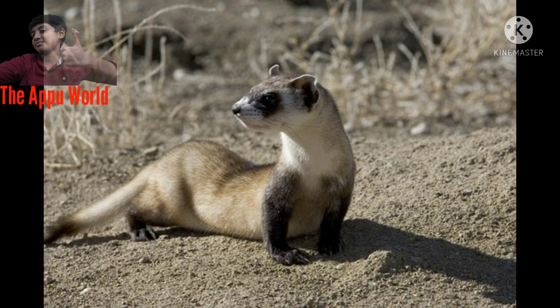Scientists calculate that one ferret family needs more than 250 prairie dogs each year. The remainder of their diet includes mice, rats, ground squirrels, rabbits, birds, and occasionally reptiles and insects. The Smithsonian's National Zoo feeds its black-footed ferrets a commercial carnivore meat mix, mice, and rats.